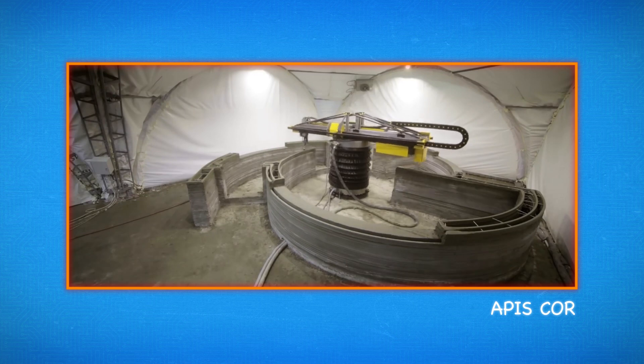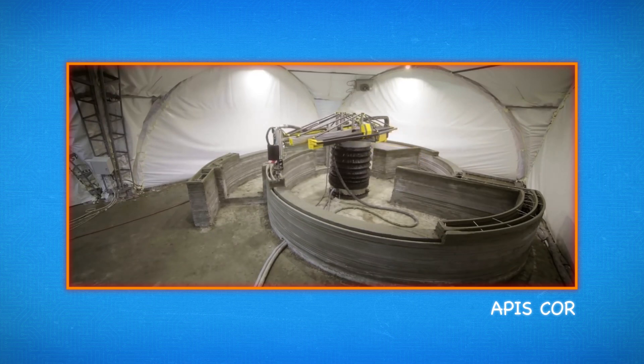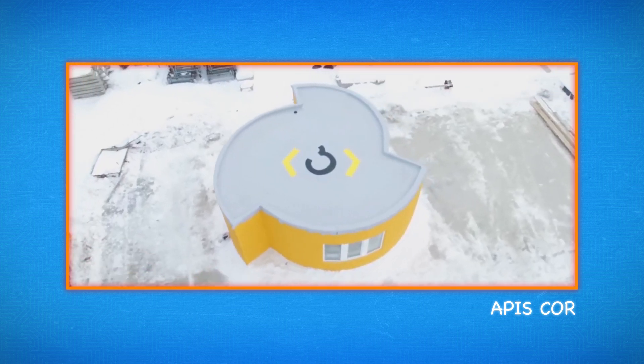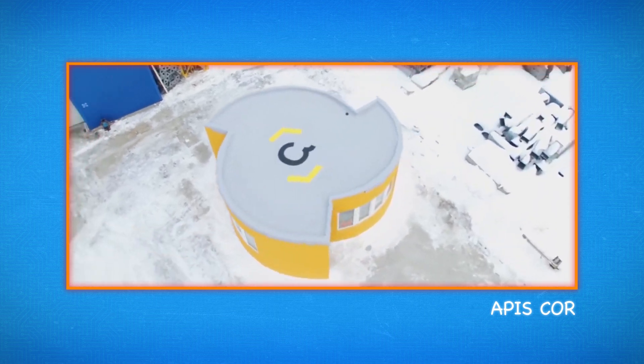Several companies are designing and printing houses — yes, entire houses. The company APIS Core has printed an entire 40-square-meter house in 24 hours at a cost of $10,000. It is both durable and 100% designed on a computer before being printed. The promise of cheap and unique housing that requires little maintenance is a real benefit of 3D printing, and it could improve the standard of living in many parts of the world.